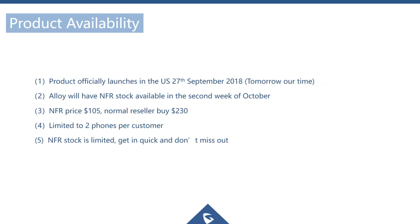The official launch for the WP820 is tomorrow — US time, September 27th — which turned out to be great timing for this webinar. NFR stock will be available around the second week of October. The NFR price will be $105, with the normal reseller buy price around $203. Due to limited NFR stock, it will be limited to two phones per reseller, so get in quick if you want to test the WP820.